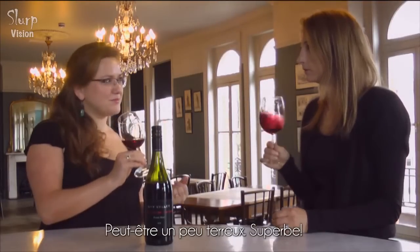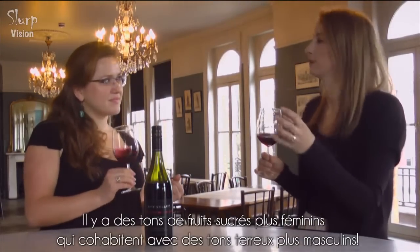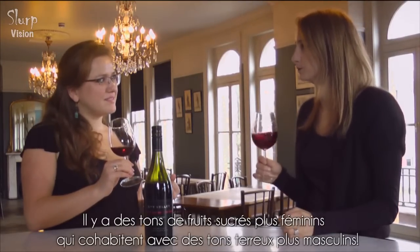Maybe a little bit of earthiness — it's really nice. There are lovely layers from that sort of feminine spectrum of the sweeter fruits right through into those earthy, more masculine tones.